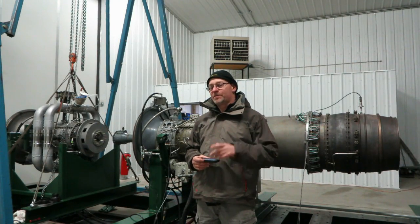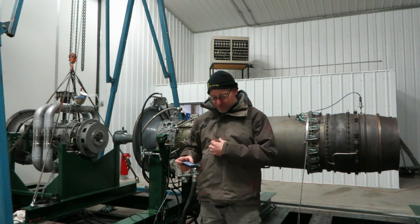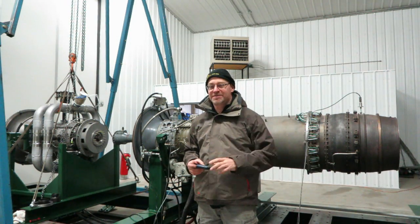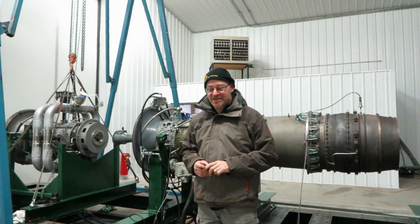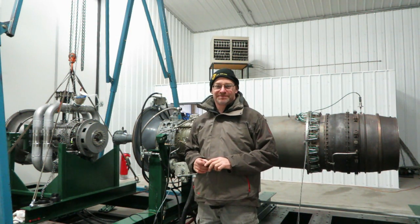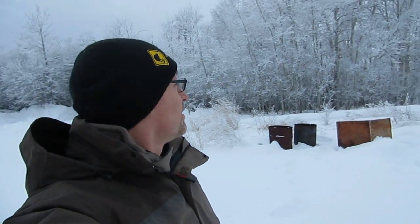Hey, welcome back to Jet City. It's time for your questions 23. Why am I wearing a heavy coat and a toque? It's not a beanie, it's a toque. It's cold outside and it's frosty and snowy. Last week it was minus 35. Now it's only about five degrees below freezing, so no big deal. Nice and frosty. I'd rather be inside making a video.